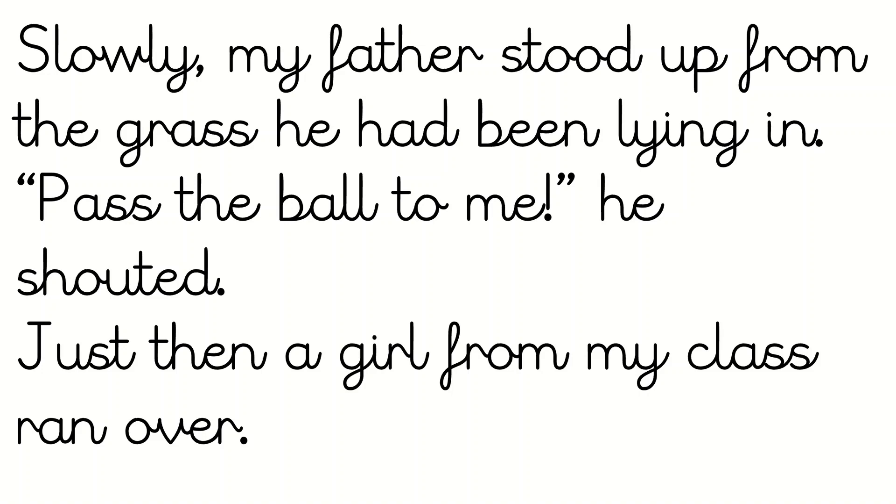I'm going to read them now. Slowly, my father stood up from the grass he had been lying in. Pass the ball to me, he shouted. Just then, a girl from my class ran over. So I'm thinking about these sentences — he's getting up slowly. It's their dad who stood up; he'd been lying in the grass. Then he shouts 'pass the ball to me,' which makes me think they might be playing a game, maybe football, somewhere in a park. The next bit gives me a clue: a girl from his class ran over — I don't think she'd be in their garden, so I think it might be a park near their house.